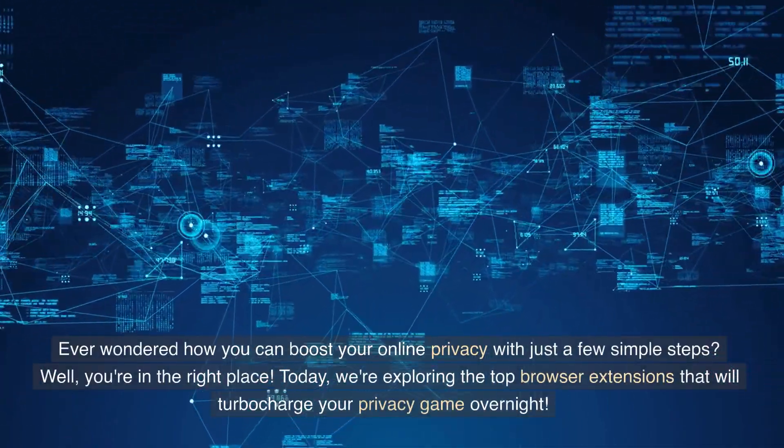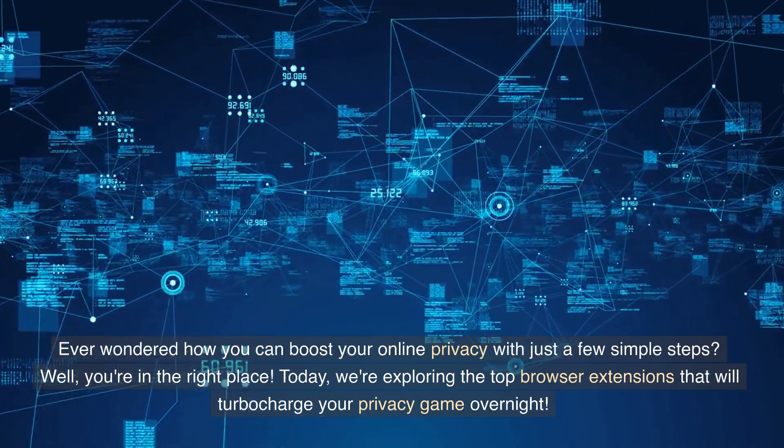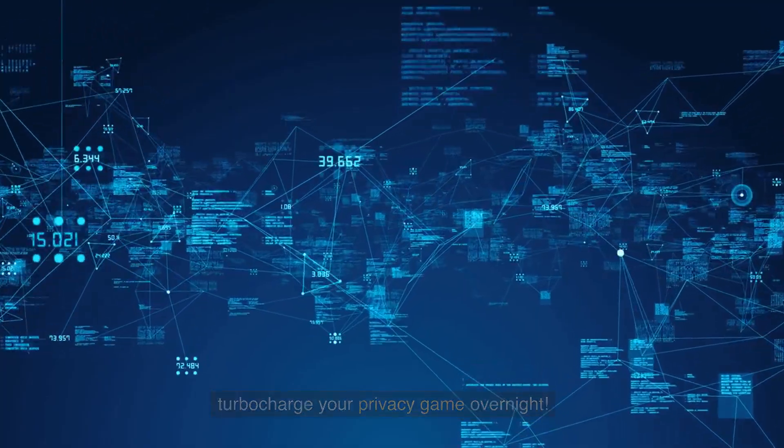Ever wondered how you can boost your online privacy with just a few simple steps? Well, you're in the right place. Today, we're exploring the top browser extensions that will turbocharge your privacy game overnight.